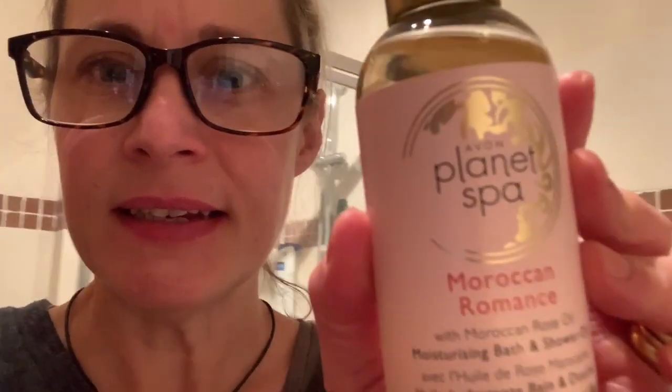I'm going to try this Planet Spa Moroccan Romance Moroccan Rose Bath and Shower Oil. Smells really good — rose is what I can smell most of. I love a bath oil because it leaves your skin feeling really good. So I'm going to have this, and then afterwards I'm going to do my nails and open that M&S Advent Calendar.